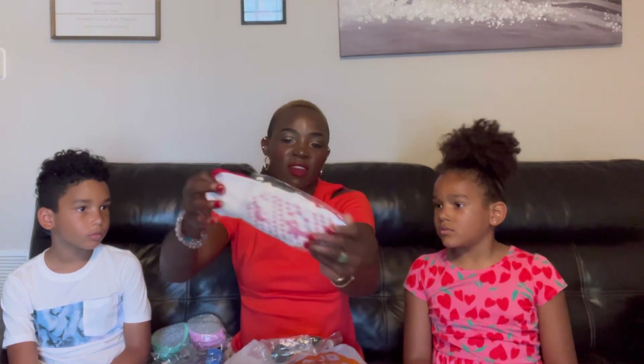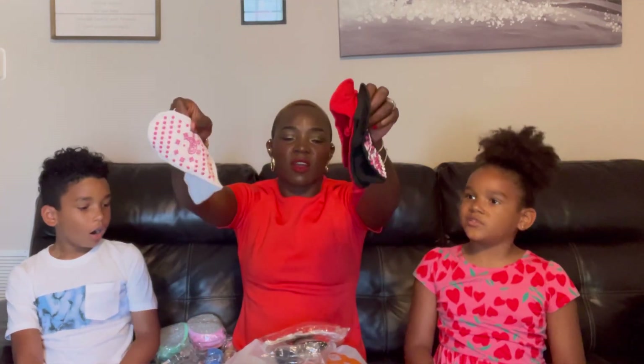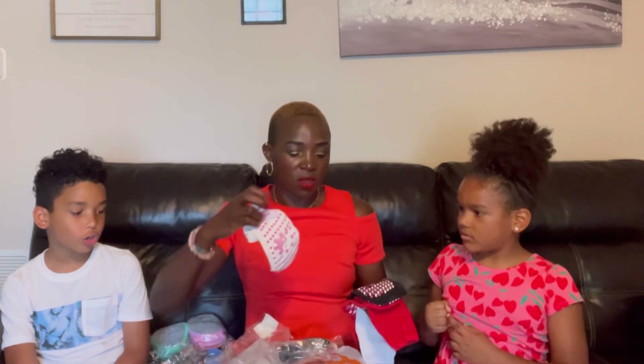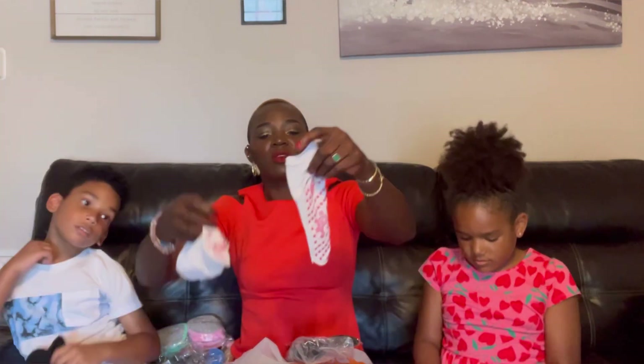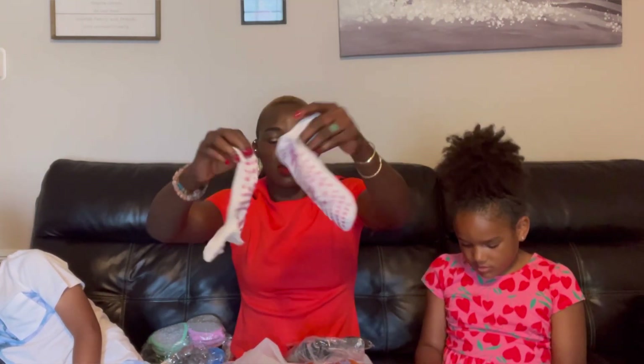These right here are socks — sticky socks. I got some pairs. You're going to get one, Lebion's going to get one, and I'm going to get one. You want red? Lebion, you want the black one? These socks — the bottom of them looks like the type you wear when you go to a jumpy bouncy house. You can use these at a bouncy house like Sky Zone. These are warm sticky socks, and you're not going to slide — perfect for adventure parks.